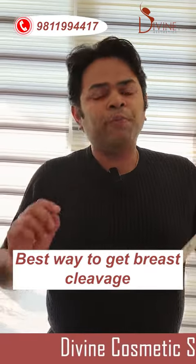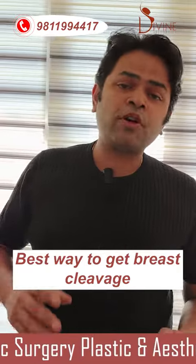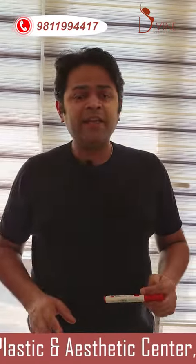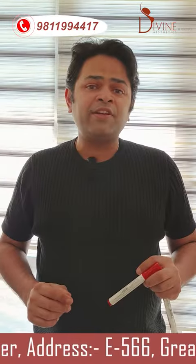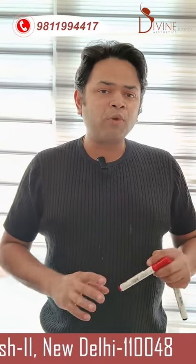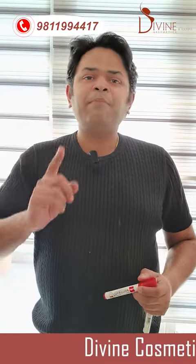Every woman likes good breasts, and they prefer to also have cleavage. If you are a lady watching this video, you would want cleavage and be happier for it. It's not for everyone, but the majority of women who have come to us for a consultation want cleavage — whether the breast is small, big, or saggy, they prefer cleavage.